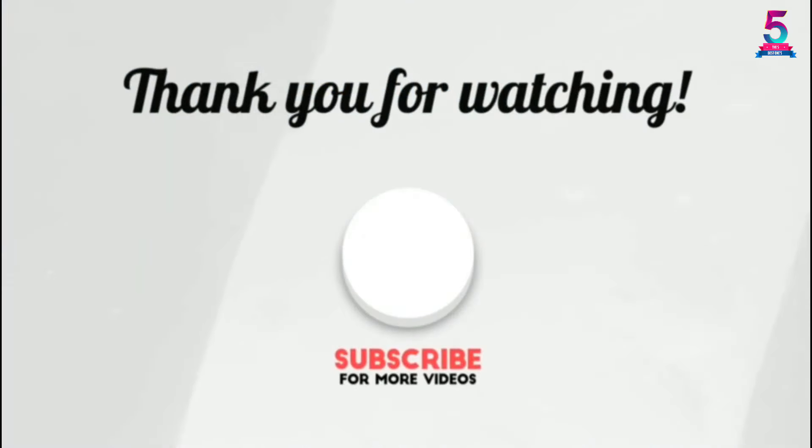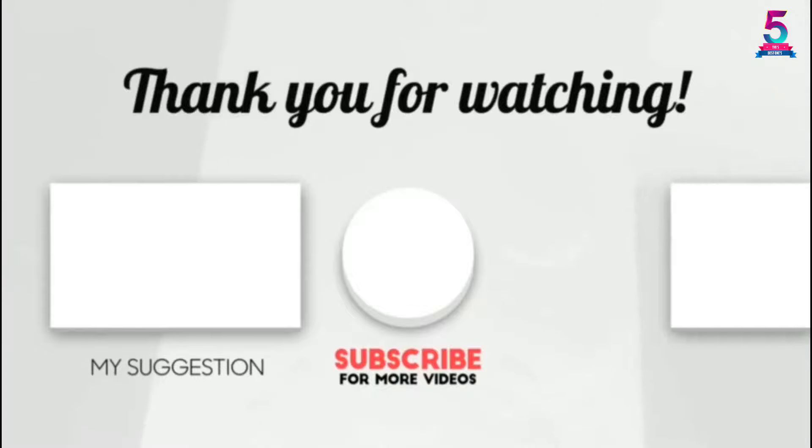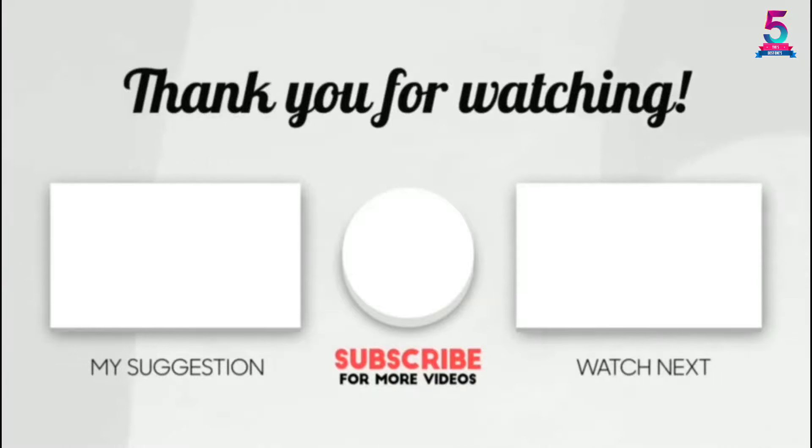Thank you for watching guys, I hope you liked this video. If this video was helpful to you, please make sure to leave a like, comment, and don't forget to subscribe.